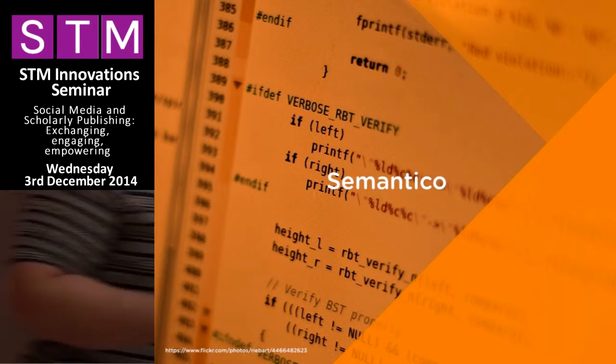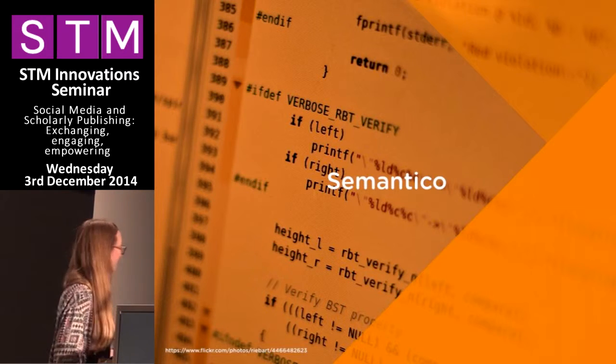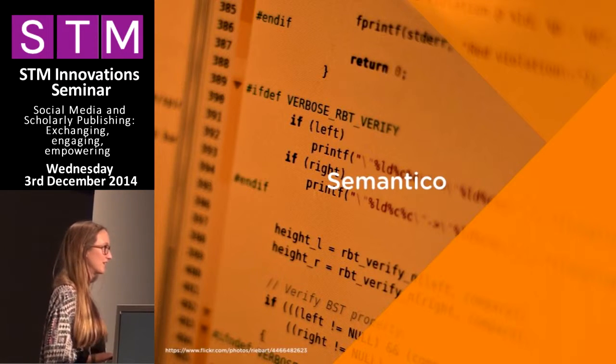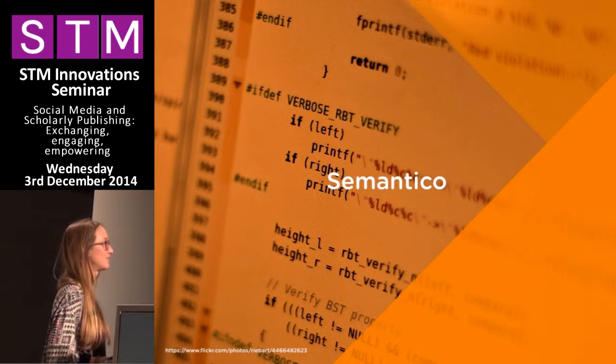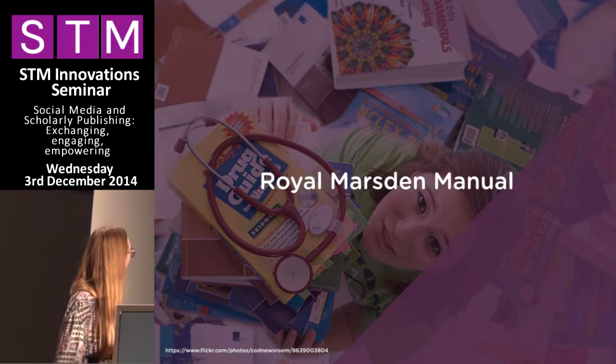So I'll tell you a little bit about us at Symantico first. We're a digital agency and we work with publishers and other clients across the academic and scholarly publishing sectors on both sides of the Atlantic. And I'm here today to tell you about one of our exciting new developments.